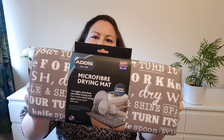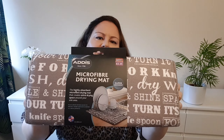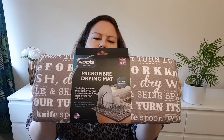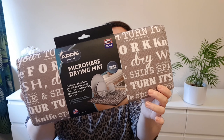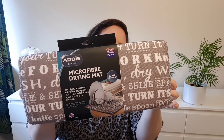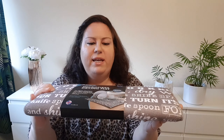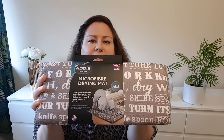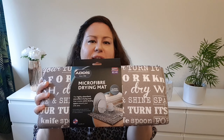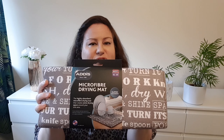The next thing is for my kitchen — this microfiber drying mat. I used to have one of these but it was ruined so I had to buy another one. It has different kitchen-related wordings on it like dry, fork, knife, spoon, and so on. It's very handy. I put it under a wire drying rack and it keeps everything clean, tidy, and dry.